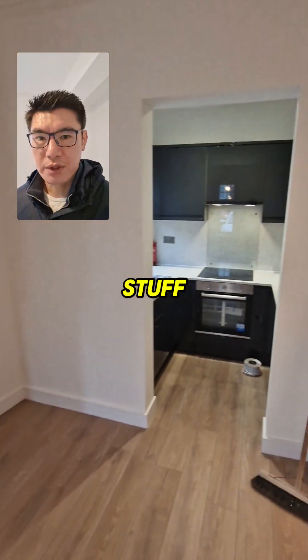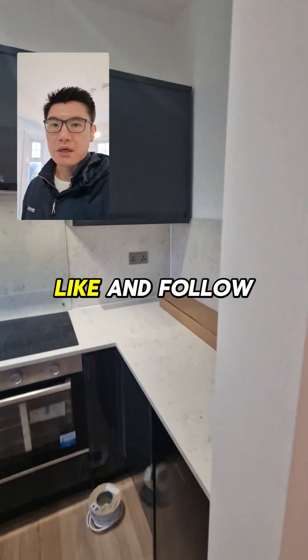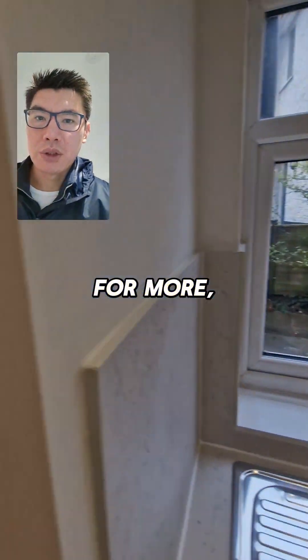Hopefully that's been helpful. If you like this sort of content, don't forget to like and follow for more.